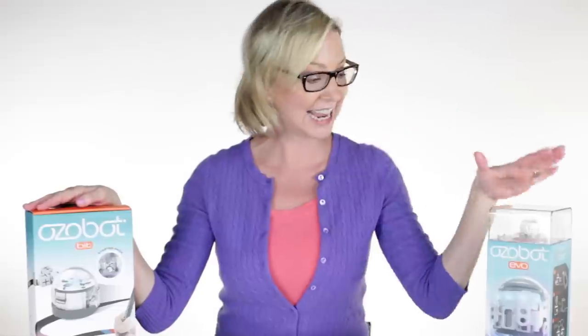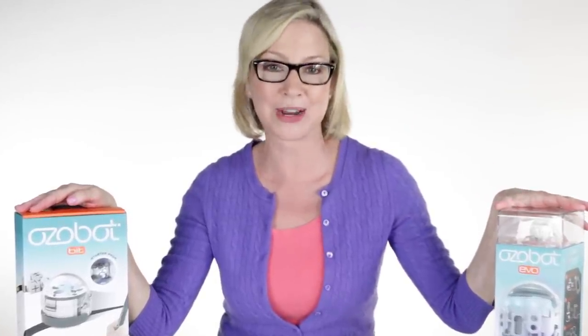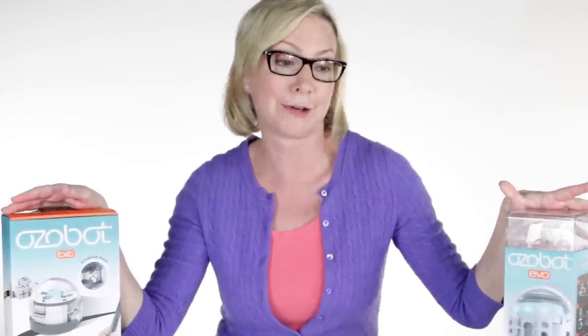Luckily, I found Ozobots — small, smart robots that teach kids how to code. Ozobot makes two different bots, Bit and Evo. Today, I'm going to break down what Bit and Evo can do and how they make coding cool.